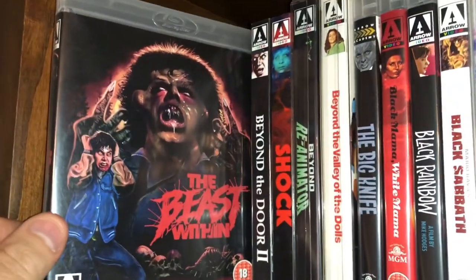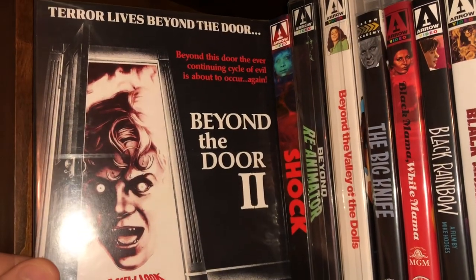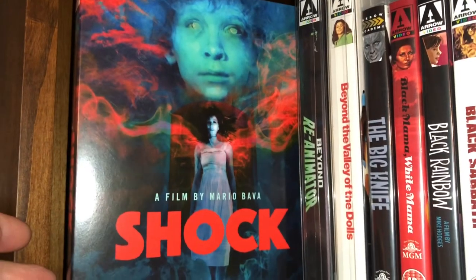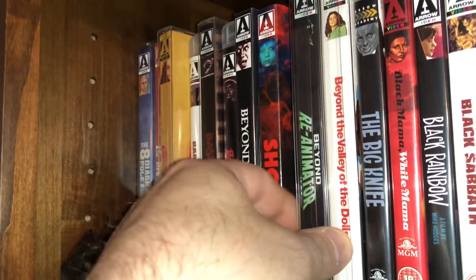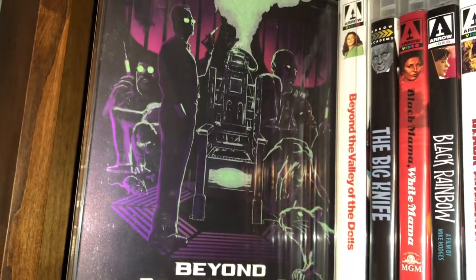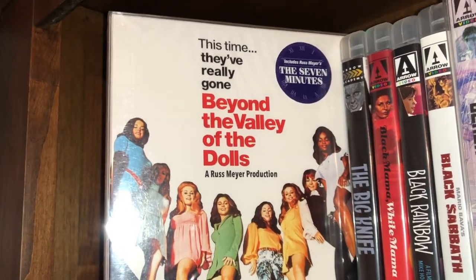The next one is called The Beast Within — pretty fun movie with pretty cool transformation scenes. Here's Beyond the Door 2, also known as Shock, another movie by Mario Bava. Beyond the Reanimator — I believe that slipcover glows in the dark if you hold it up to a light to charge it. Beyond the Valley of the Dolls — Russ Meyer goodness.